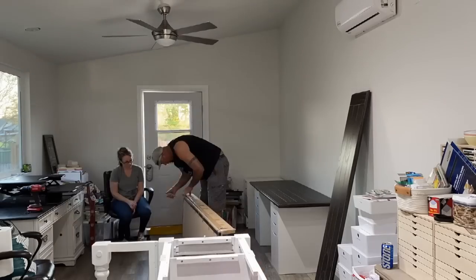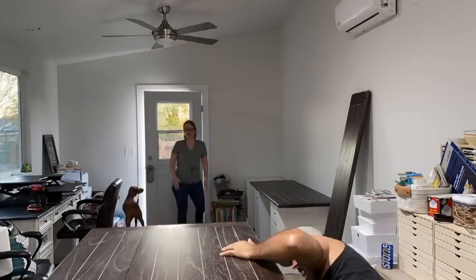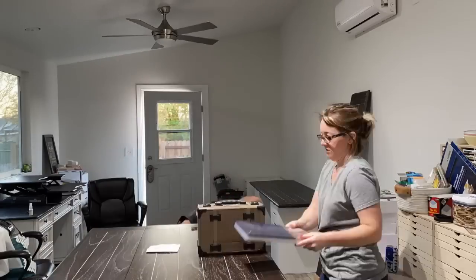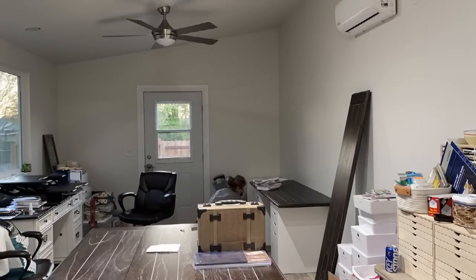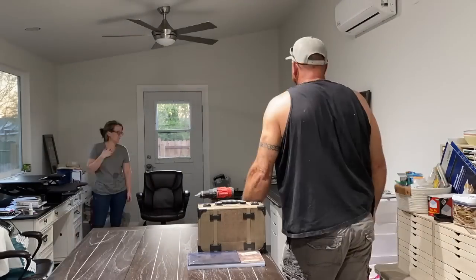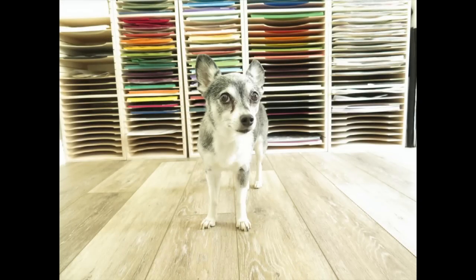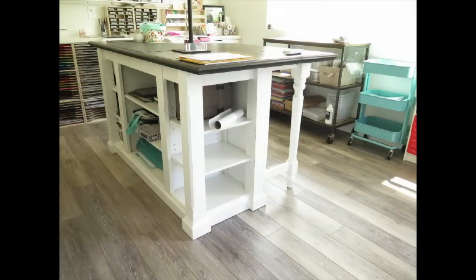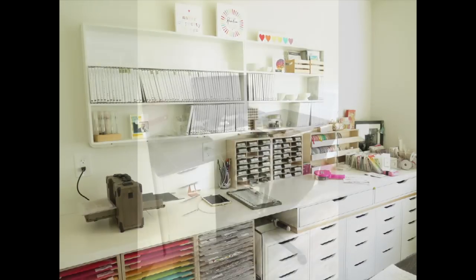If somebody's watching this video who has no idea who I am, my name is Wendy Cranford. I am a Stampin' Up demonstrator and I have been for 10 years when I'm recording this. So we are going to hop into the tour and I'm going to show you around, explain where everything's at — keep in mind that this is all subject to change.